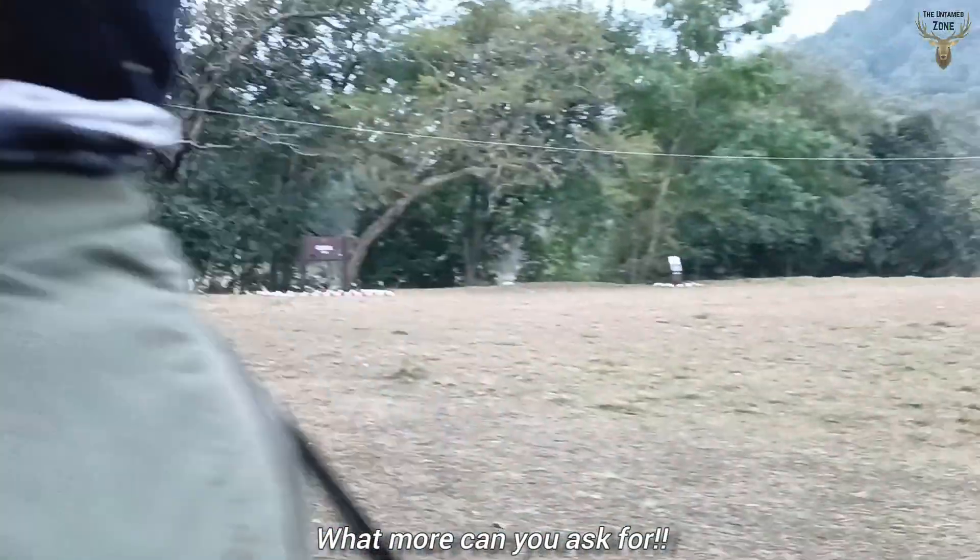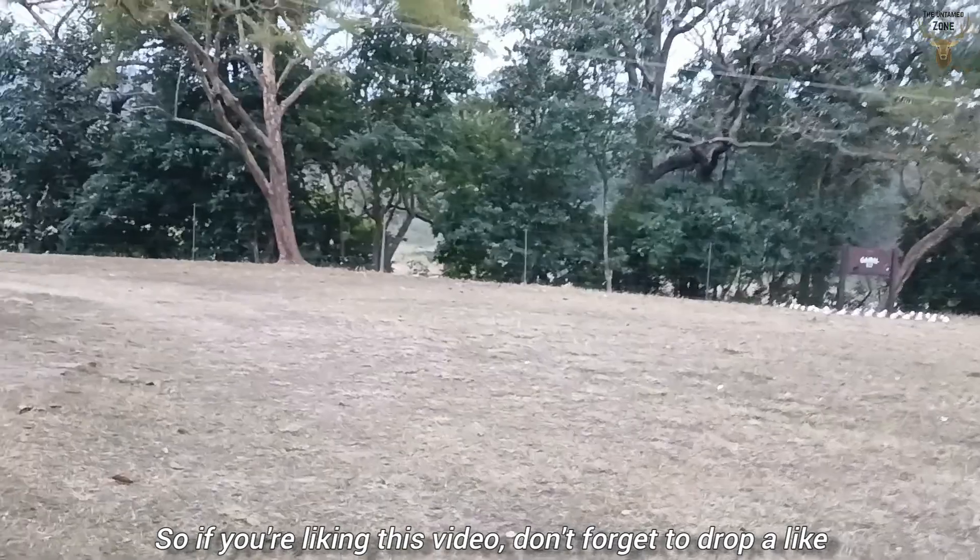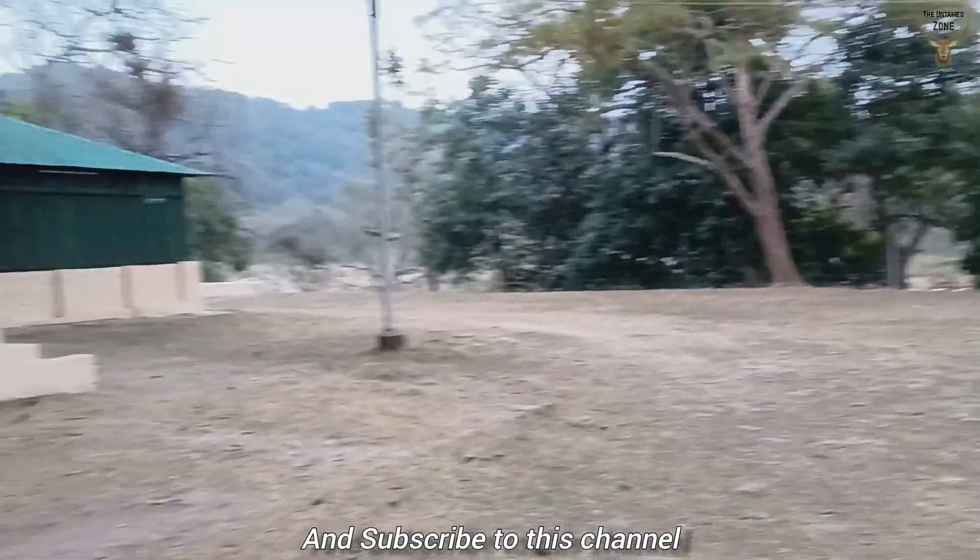What more can you ask for? If you are liking this video, don't forget to drop a like and subscribe to this channel.